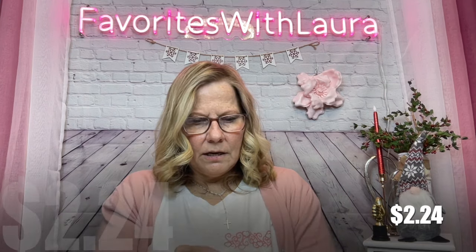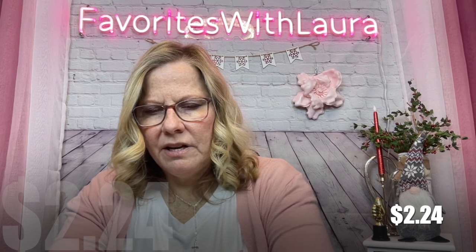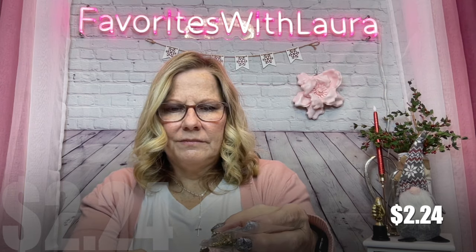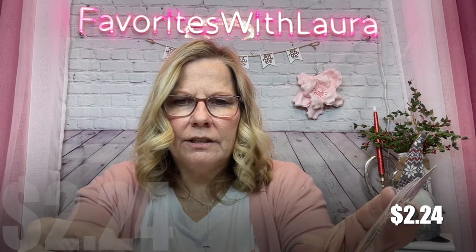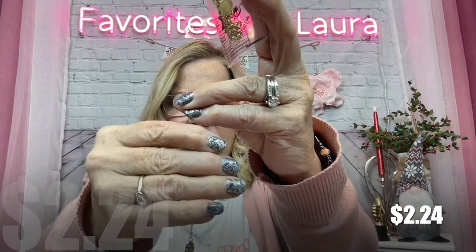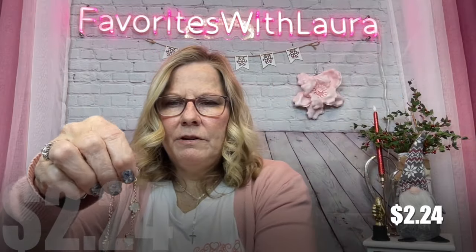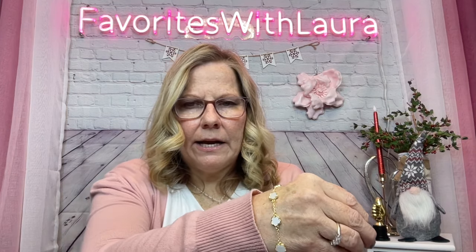I found this little bracelet and necklace set for $2.24 — it has a kind of dupe vibe. It's more for a child but it's very cute and has a little weight to it. It actually would fit my wrist too, and it is pretty. I think I'll put it in my daughter's gift bag for her birthday.